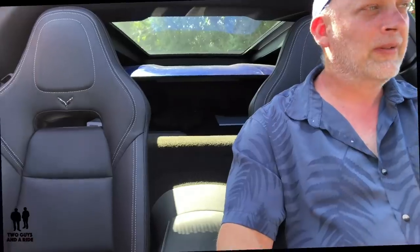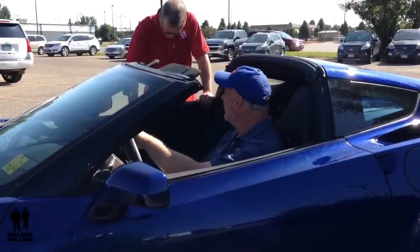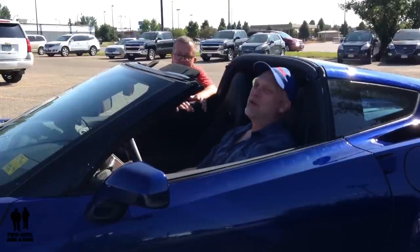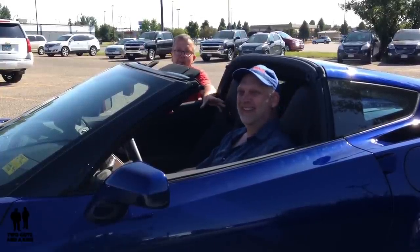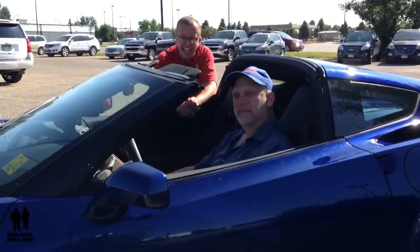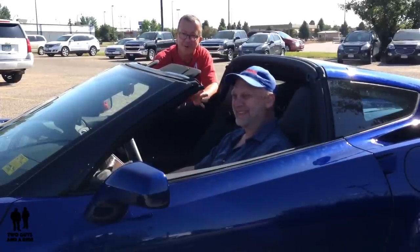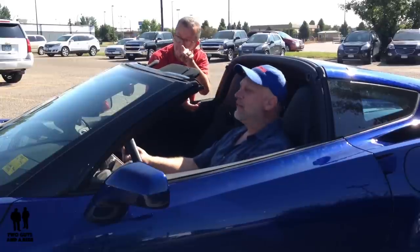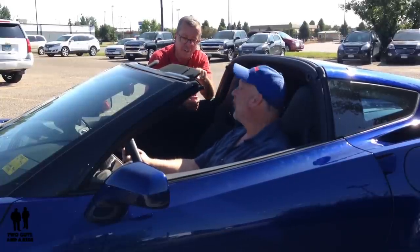We're going to try a little zero-to-60 here and see what kind of time we have. I just love hearing that exhaust purr. Actually folks, we're not going for a ride today because these are pretty expensive and future collectible cars, so people don't like to buy them with a lot of miles. We're honoring the future owner and the dealer, so we're not taking this one for a test drive, but we will give you a full review of the inside and outside.